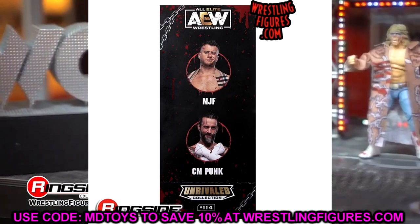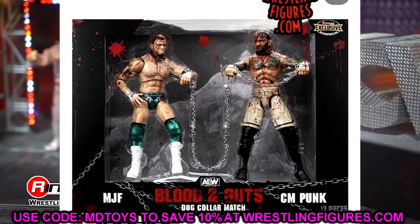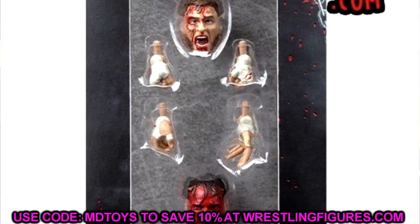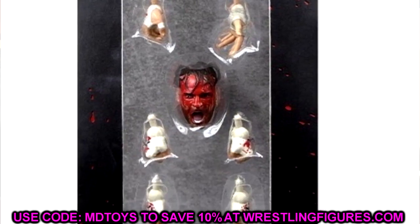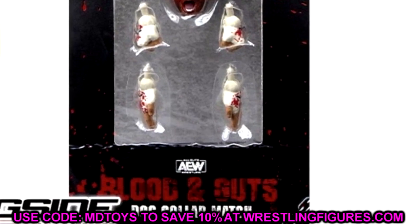I'd love to see a pack with these guys in this gear without the blood — that's something I'd like to see. I don't know if acetone would take the blood off cleanly, it might look weird, but pairing that with an Unmatched Punk maybe you could do something. Either way, the Blood and Guts Dog Collar Match two-pack looks really really good and I can't wait to get it in hand.